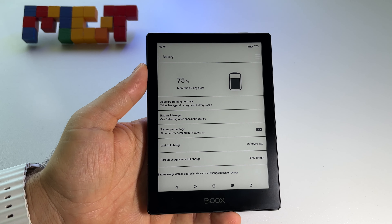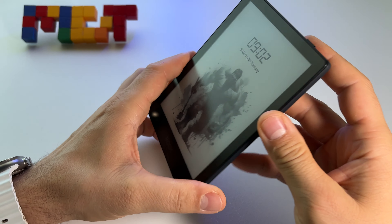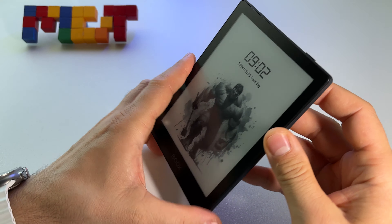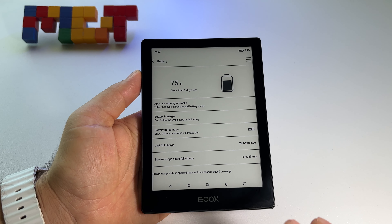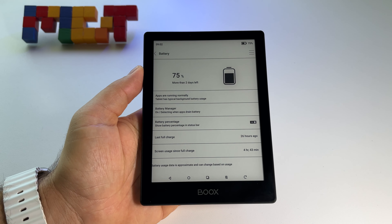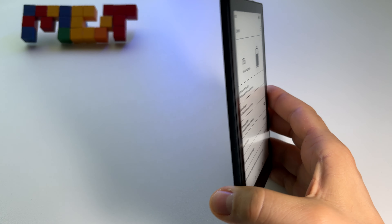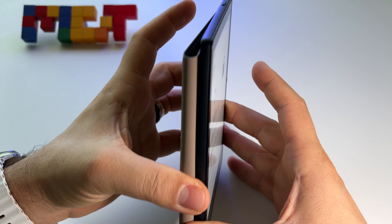In my opinion this is the most incredible portable ebook reader. It has an SD card and all the features I need. It's very versatile and gives you freedom to do a lot of things - to read without feeling like you're in a cage. It looks great, it's super slim, and it has this incredible magnetic case.